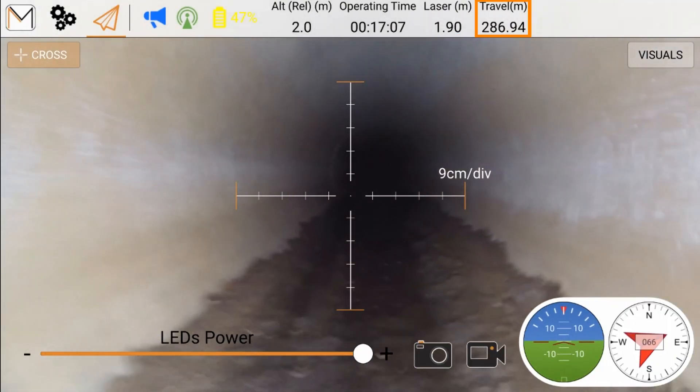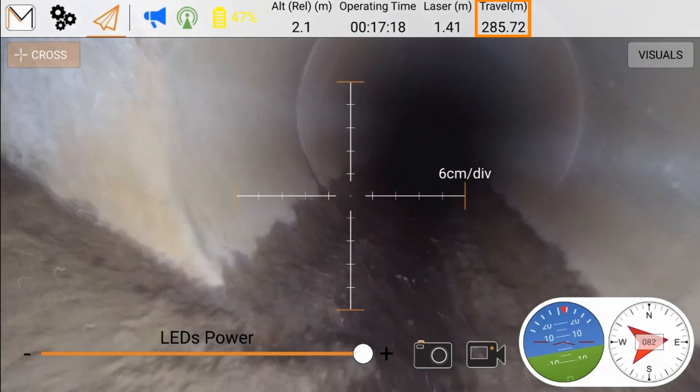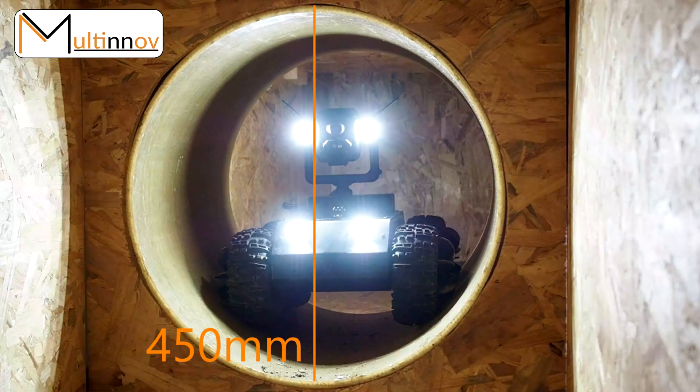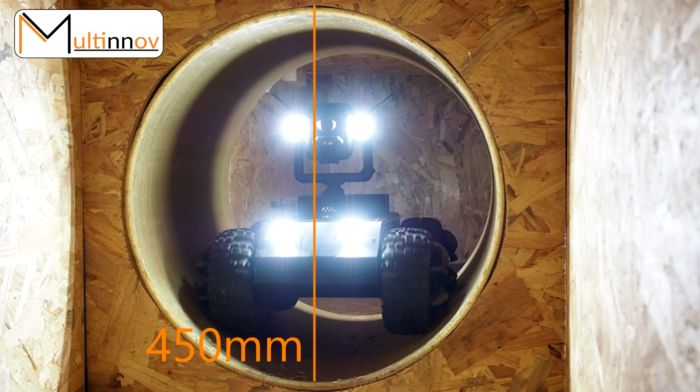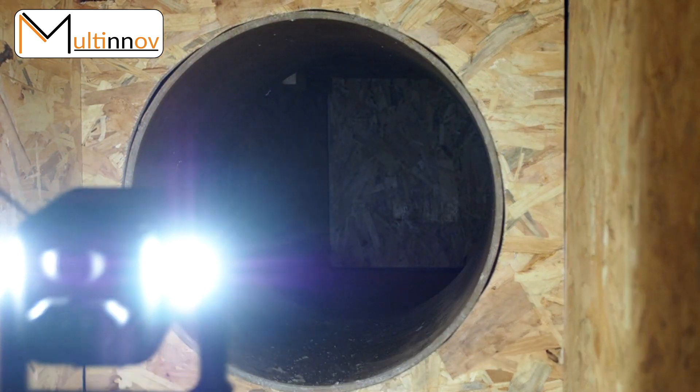The RoVue can measure the distance it travels, allowing you to know where a default is located. Fitting into pipes with a minimal diameter of 450 millimeters, the complete package is way smarter than conventional ITV solutions.